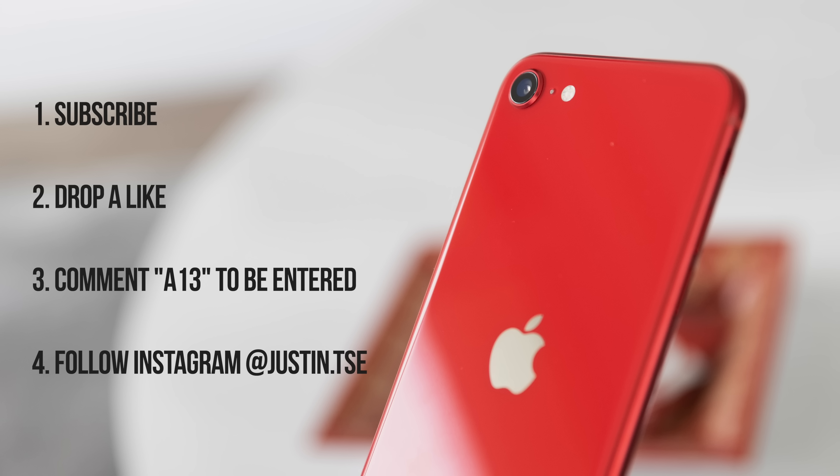As promised, I'm also giving away a phone — just make sure you subscribe to the channel, drop a like on this video, leave a comment down below, and follow me on Instagram at justin.tsc. I'll be announcing a winner in the comment section in three weeks. Thank you guys so much for watching, and I'll see you all in the next one.